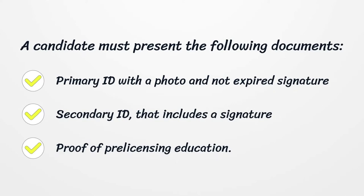A candidate must present the following documents: a primary ID with a photo and a valid signature, a secondary ID that includes a signature, and proof of Pre-Licensing Education.